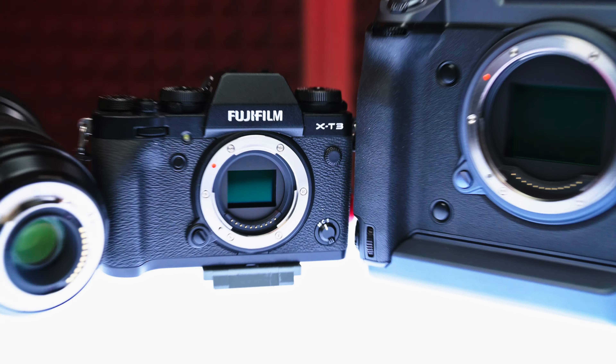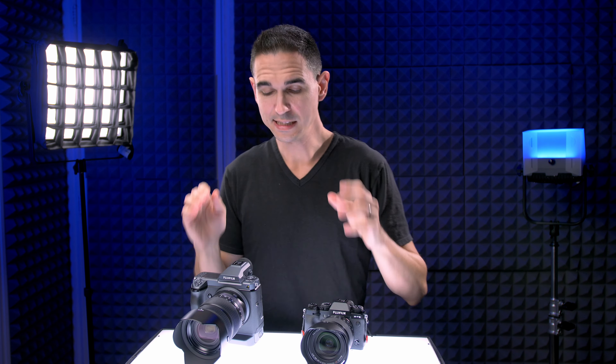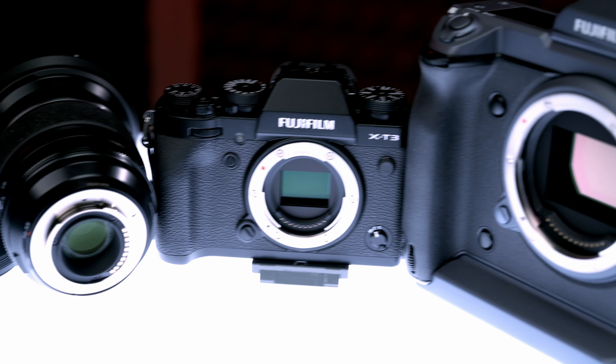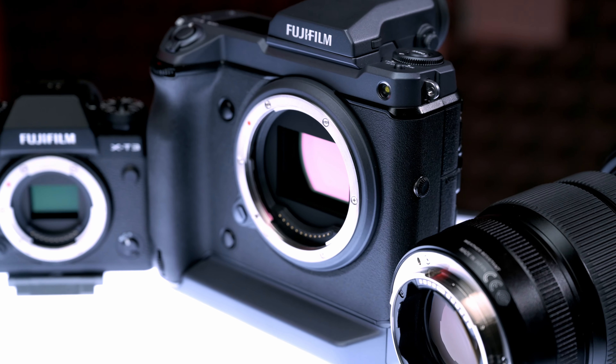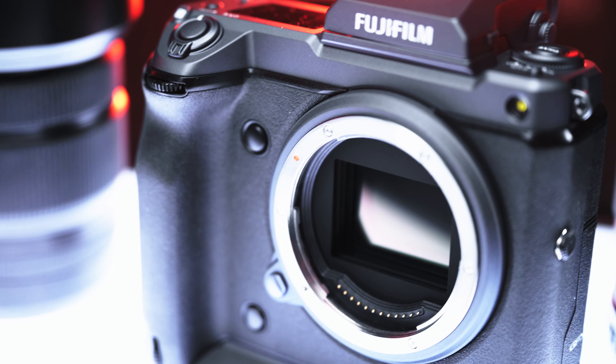This basically has a lot of what the X-T3 does for video, like 4K, 10-bit 422, Eterna film simulations, 400 megabits per second, 24 frames per second, has a mic jack, HDMI out, and phase-detect eye autofocus. In a side-by-side comparison at a glance, it's got a medium format sensor instead of an APS-C sized sensor, so the crop factor goes from 1.5 to 0.78. And the medium format sensor in this one is stabilized.